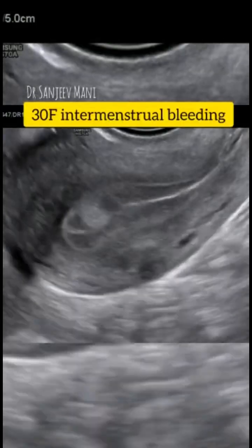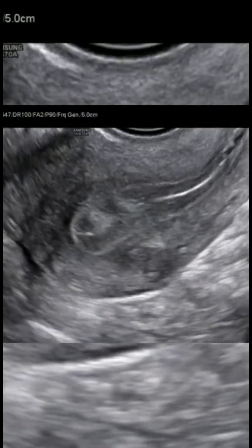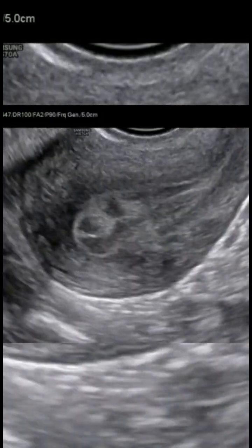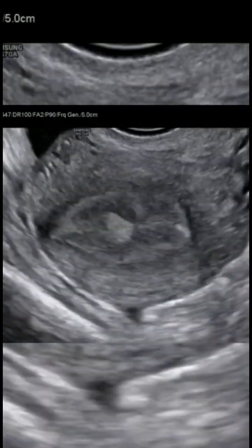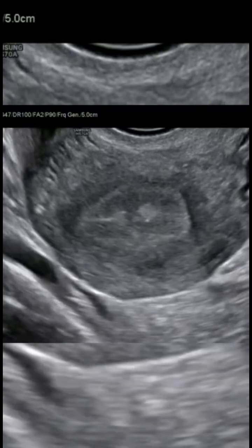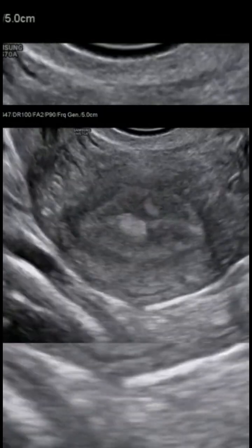Hello friends and welcome to Sonobus Shorts. This is a 30-year-old female around day 10 of cycle with history of intermenstrual bleeding. As we do the scan, we see a nice triple line of the endometrium with two echogenic polypoidal lesions seen along the central echogenic stripe.